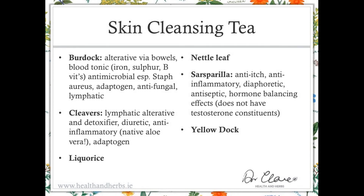Licorice is another adaptogen — anti-inflammatory, digestive, and helps balance cortisol levels. Nettle leaf has a direct anti-allergy effect and is rich in iron and minerals. Sarsaparilla is anti-itch, anti-inflammatory, promotes sweating, is antiseptic, and hormone balancing. Yellow dock is a medium-strength laxative primarily by promoting bile flow. All of these combine to make a very effective detoxing tea with particular emphasis on achieving deep cleansing within the skin.